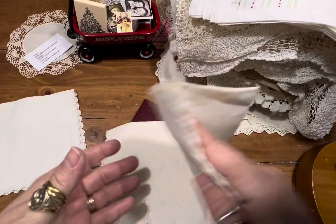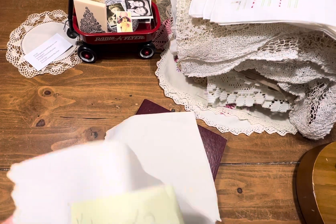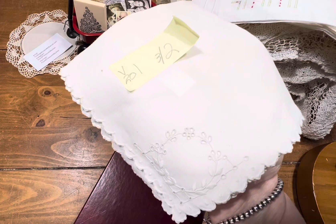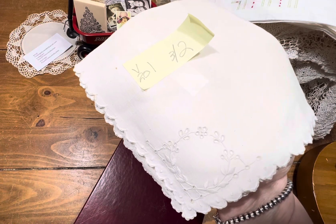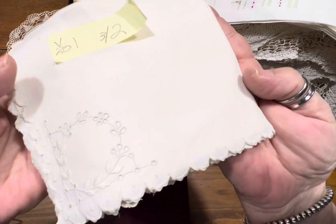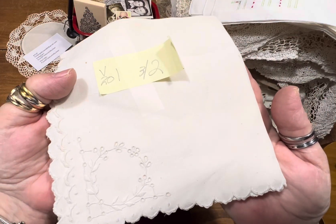They're $2. One of them has a rip and a little stain. But again, we use these to practice our slow stitching. We can cut them up, use them for pockets, belly bands, mixed media, coffee, dye them, crafting — have fun. Item number one, three napkins, $2.